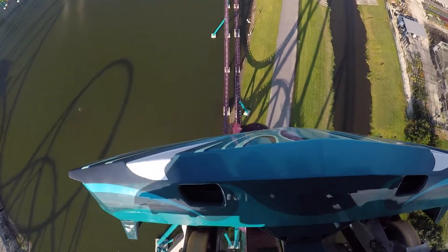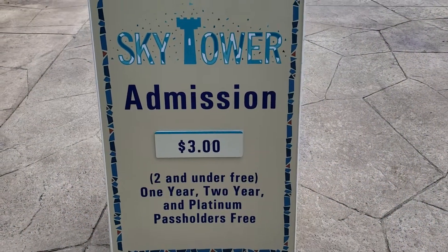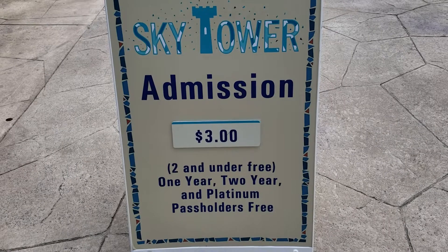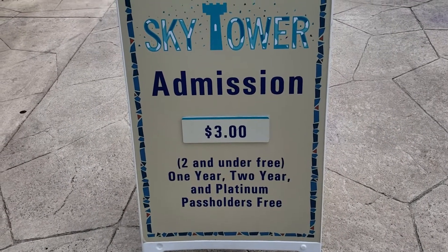Welcome to SeaWorld! We're here at the Sky Tower, getting ready to hop aboard and take a trip on up so that we can get a bird's eye view of the construction for Infinity Falls.